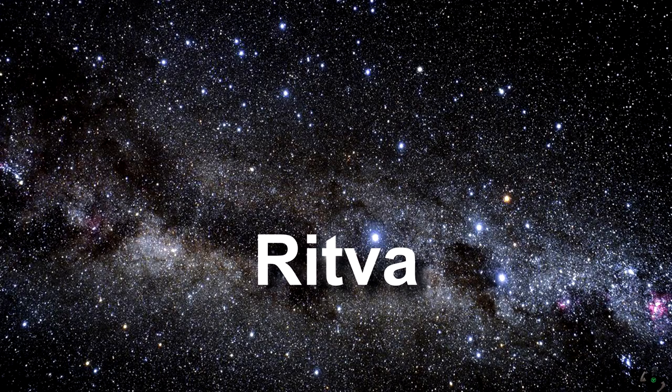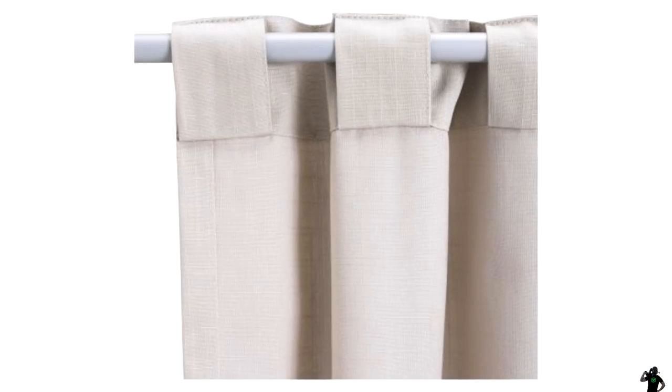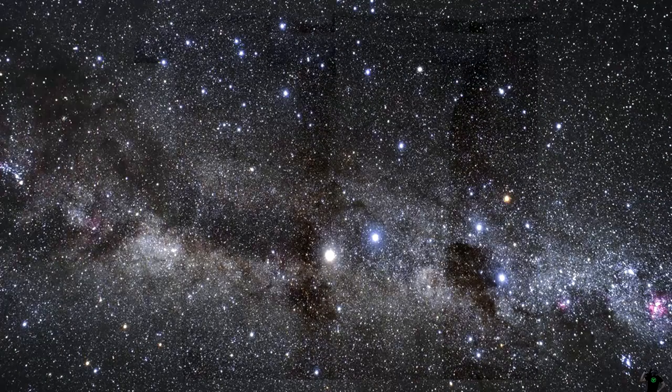Next word is Ritva. What do you do with a Ritva? It is curtains — so you're going to use them to block out the sunlight to play games, right?